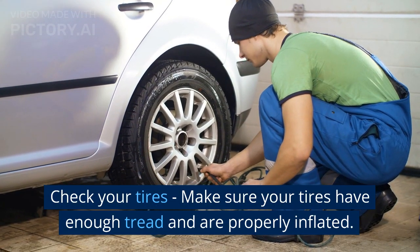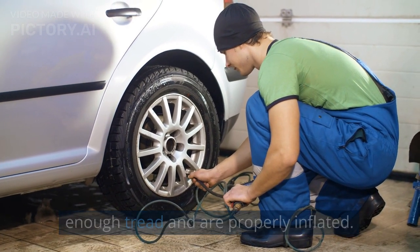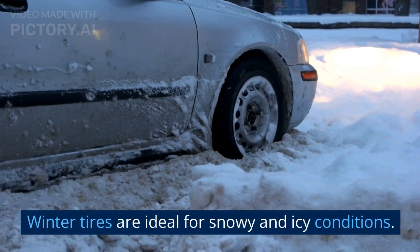Check your tires. Make sure your tires have enough tread and are properly inflated. Winter tires are ideal for snowy and icy conditions.